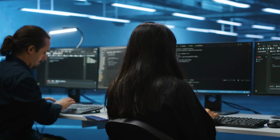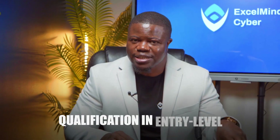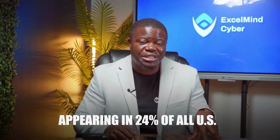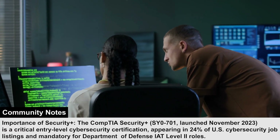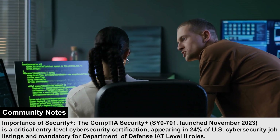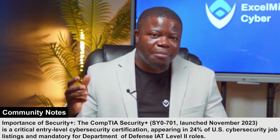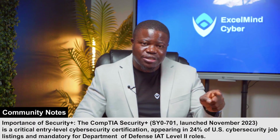Let's understand what Security Plus actually represents in today's cybersecurity landscape. The CompTIA Security Plus isn't just another IT certification — it's the single most requested certification in entry-level cybersecurity job postings, appearing in 24% of all U.S. cybersecurity job listings. What most people miss is that it's one of only a handful of certifications approved by the Department of Defense for IAT Level 2 positions, making it mandatory for thousands of government and contractor roles that candidates without it can't even apply for.